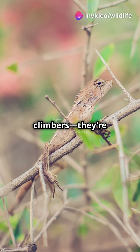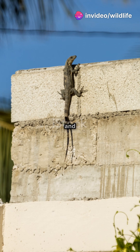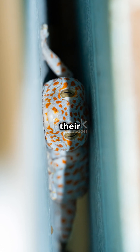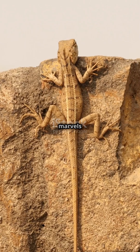Geckos are not just climbers — they're agile jumpers too. Their sticky toes and lightweight bodies make them masters of maneuverability. From their sticky toes to their acrobatic skills, geckos are true marvels of nature.